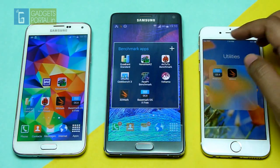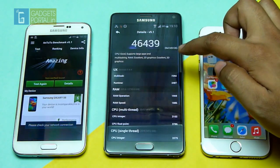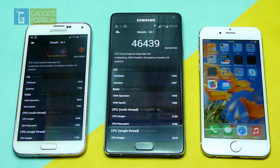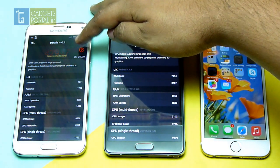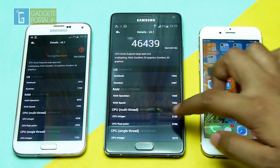Next I'll try AnTuTu 5. The new Note 4 scores 46,439 — previously I have got as high as 48,000 on this phone. The S5 score is also great at 42,947. Here is the break up — you can pause and compare.